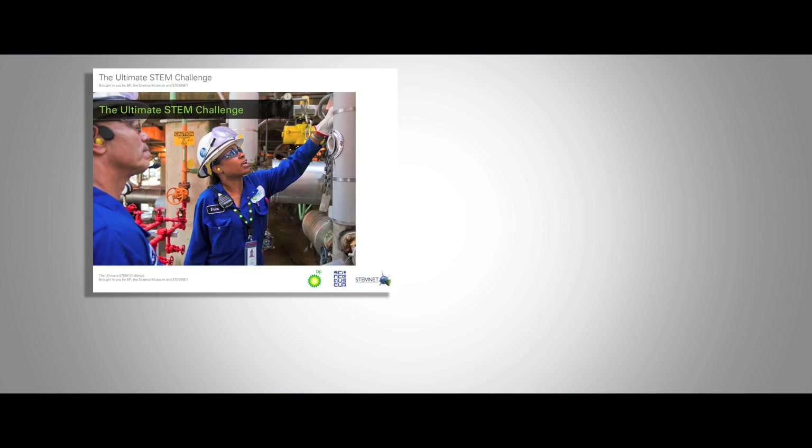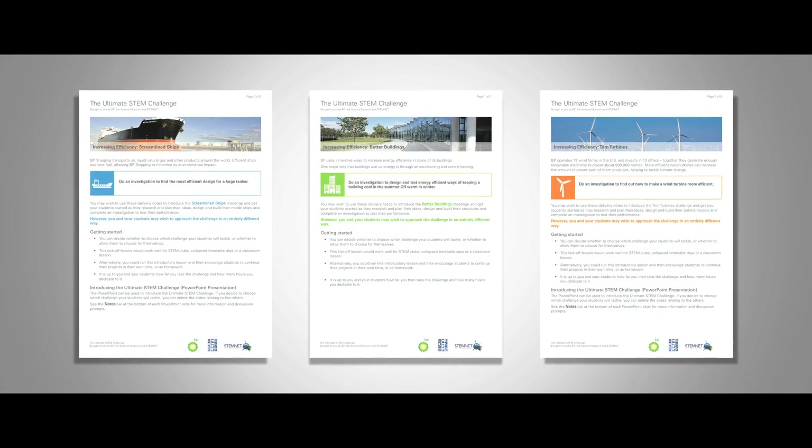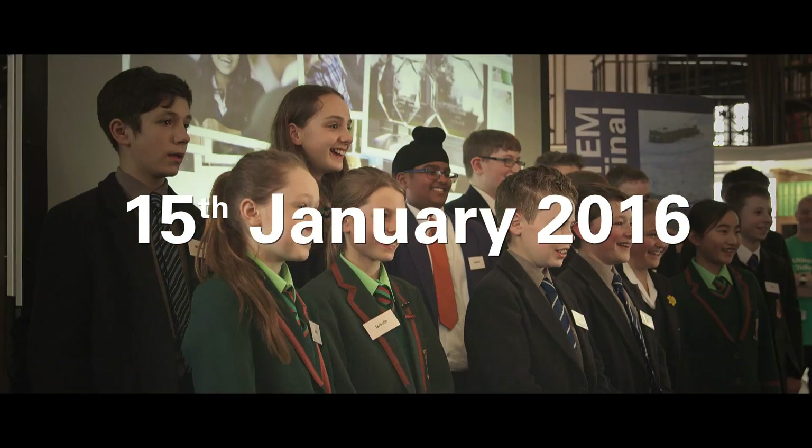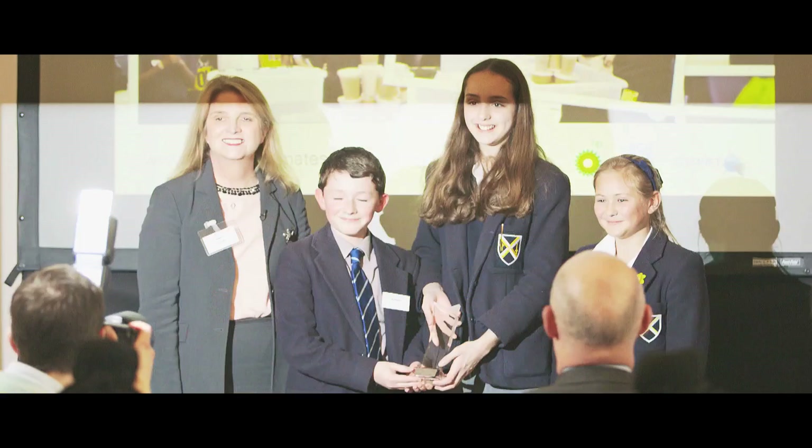Get started by downloading our free resources and registering your interest in linking up with a STEM ambassador. Entries must reach us by the 15th of January 2016. So good luck and get cracking!